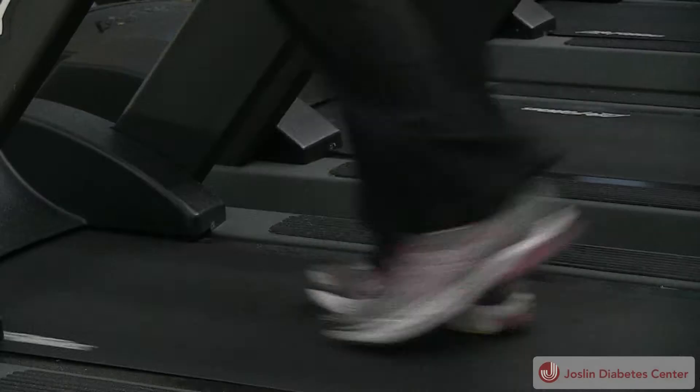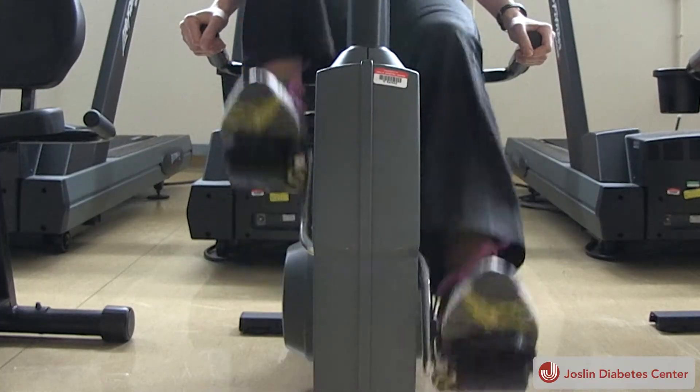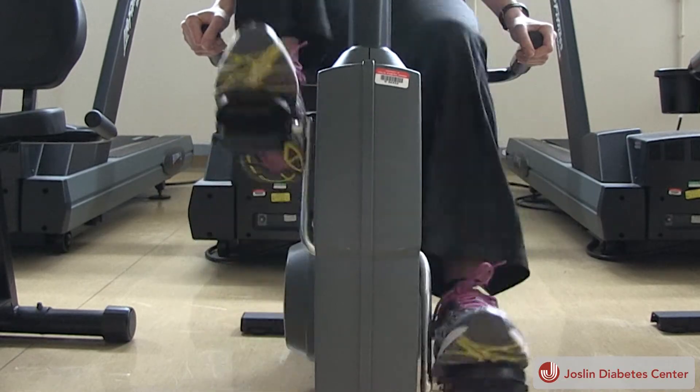Here's another reason to exercise. Researchers at Joslin Diabetes Center have seen that after regular exercise, unhealthy white fat starts to look like metabolically active brown fat. We know that exercise has very important effects on the heart and muscles, but exercise is affecting every tissue in the body, and now we have some really strong data to show that fat, which we think of as bad tissue, can actually function in a positive way.